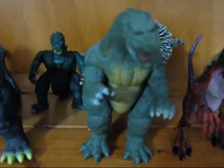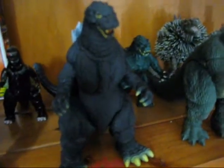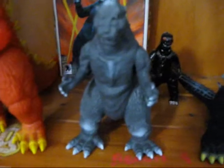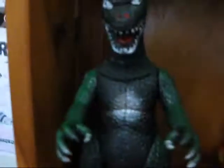Bandai Godzilla Junior, Trendmasters Bandible Godzilla, Bandai Heisei Godzilla, Yamakatsu Godzilla Model Kit, Bandai Godzilla 1954, Ebay Tokyo SOS Bootleg, and Imperial Bootleg.